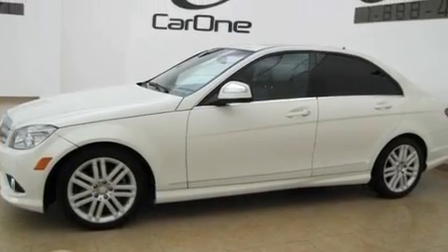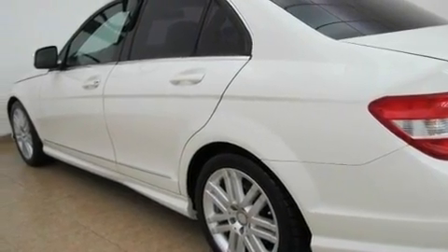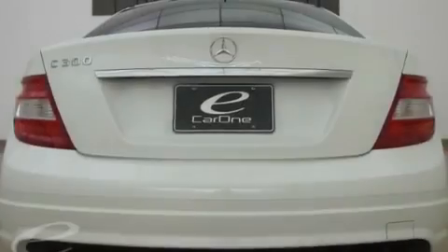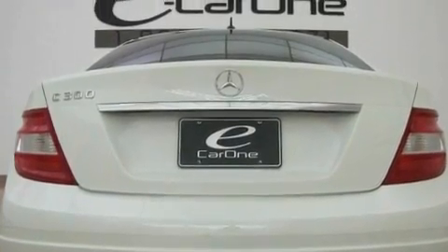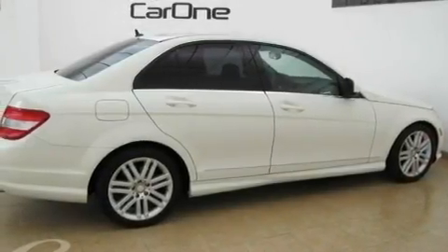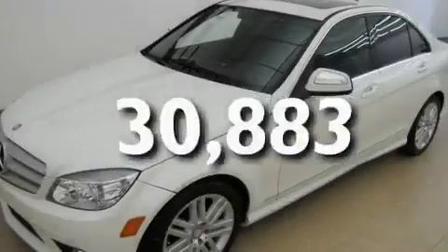Its top features include a sunroof, air conditioning with automatic climate control, cruise control, a front and rear multi-link suspension, a sport suspension, performance tires, aluminum wheels, a low-tire pressure indicator, heated side-view mirrors, and this vehicle has fewer than 31,000 miles on the odometer.